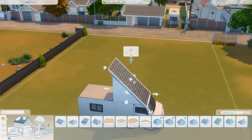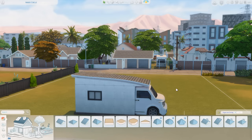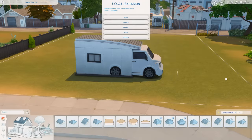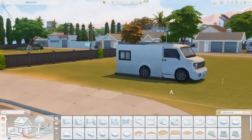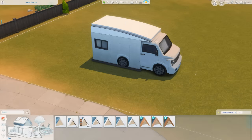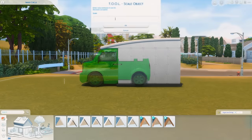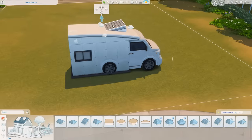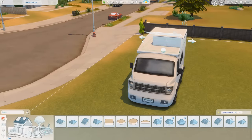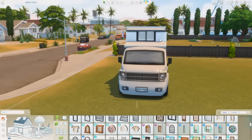I started with this van object from debug — it's one of the cars you might see driving around in the background. We don't have functional cars in the Sims 4, but there are some that drive on the streets, and if you go into the debug menu or the show live edit objects menu you can find those. I grabbed that, scaled it up with Tool, and merged it into this box room I created. Then I put a roof on top — I saw a lot of van conversions with a pop-up roof that gives more vertical space, so that's what I added.